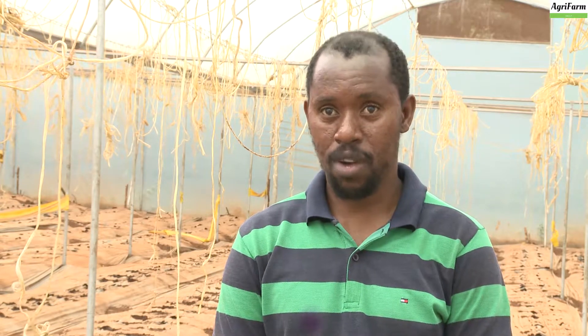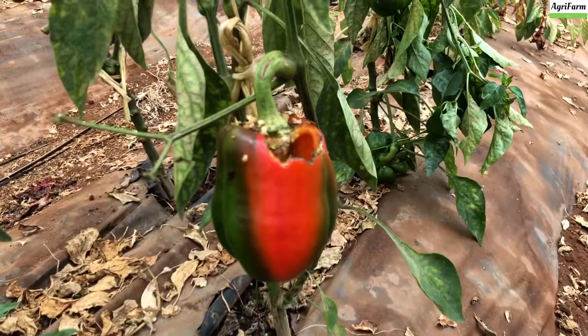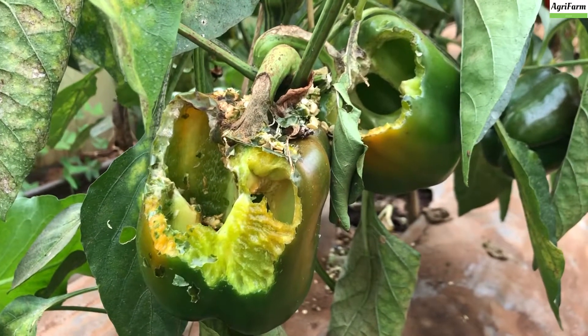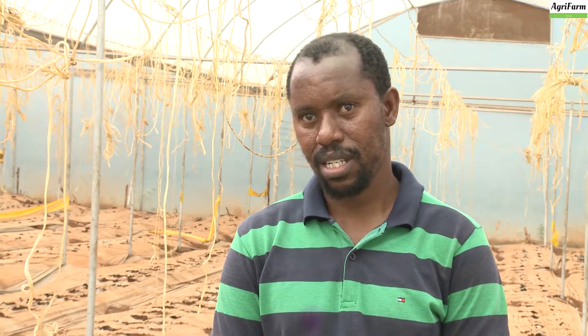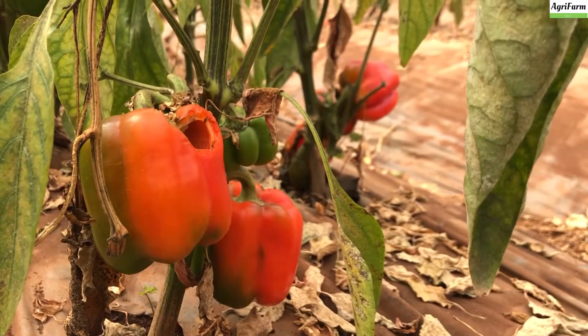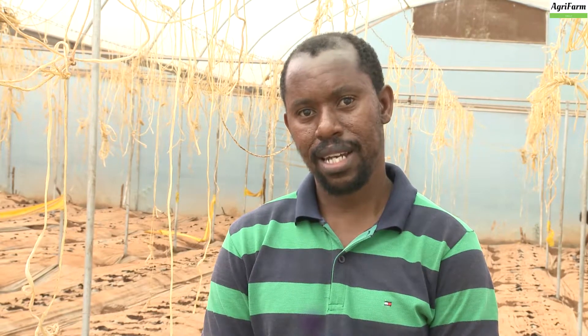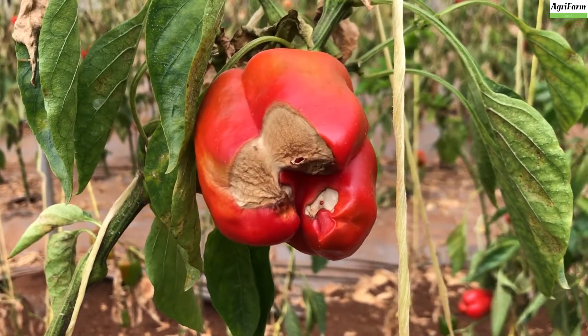We also have a challenge with rodents which feed on our capsicum. As you can see, we are near a forest, and that's another challenge — dealing with rodents like rats. For the rodents we have traps set around. We discourage the use of chemicals, but we have traps which we set around the greenhouse.